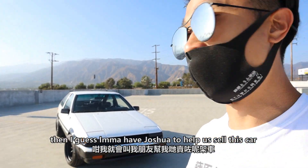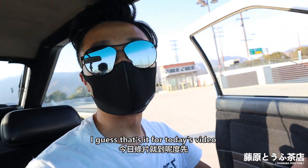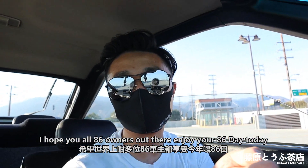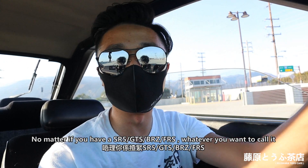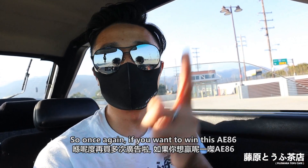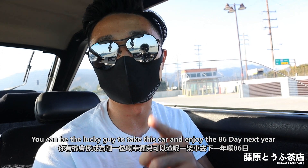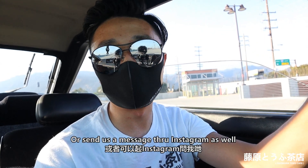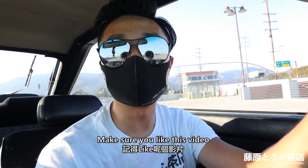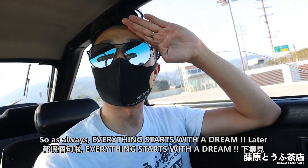If it doesn't go too well, I might have Joshua help us sell this car and we'll invest the funds into another Initialy D project car. I hope all A6 owners out there enjoy your AE86 day today — no matter if you have an SR5, GTS, BRZ, or FRS, whatever you want to call it, we are all AE86 fans. Once again, if you want to win this AE86, go grab some of our new merch at fujiwawatofucafe.com. If you have any questions, let us know in the comments below or send us a message through Instagram. If you love what we do, make sure you like this video, subscribe to the channel, and leave a comment. As always, everything starts with a dream. Later!